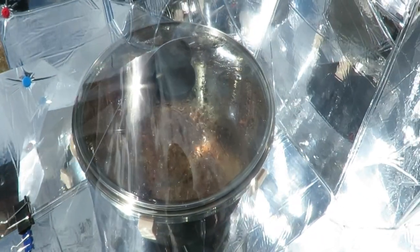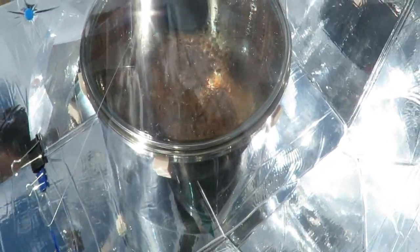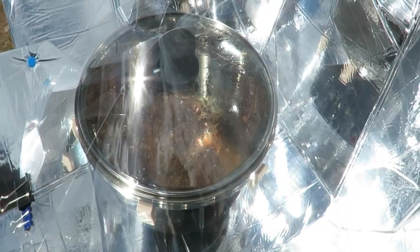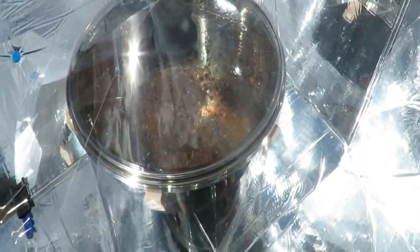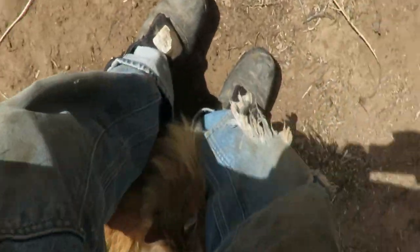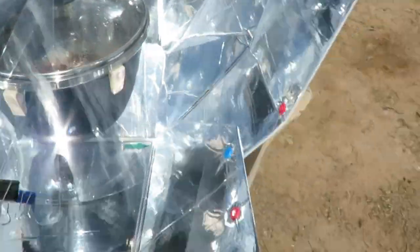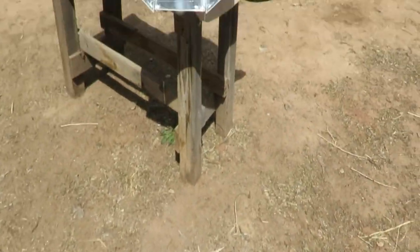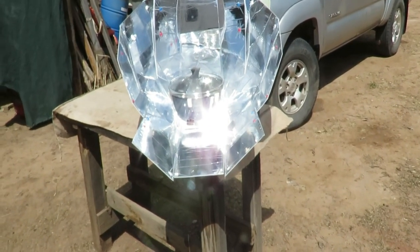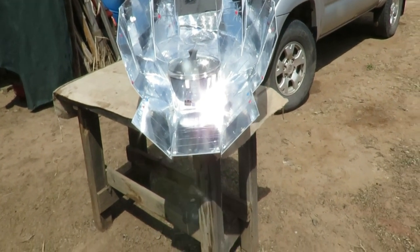I can smell it cooking. It's been 40 minutes. The lid started to condense the moisture in 20 minutes, which I find quite impressive. So, I have changed the azimuth to reflect the traveling sun.